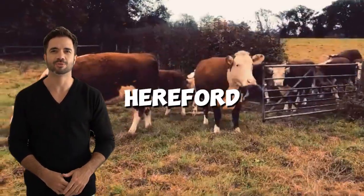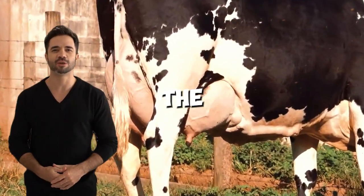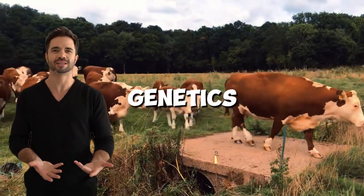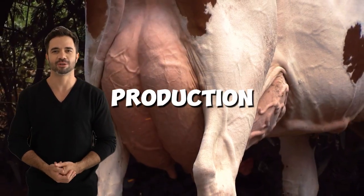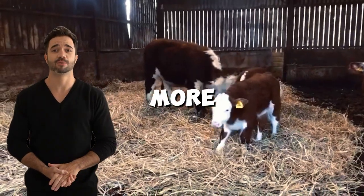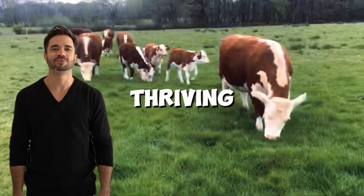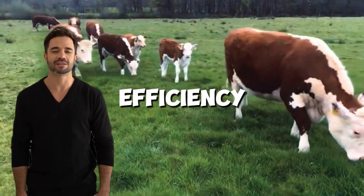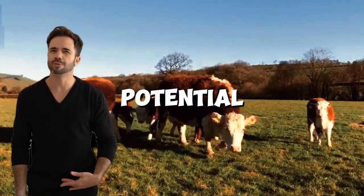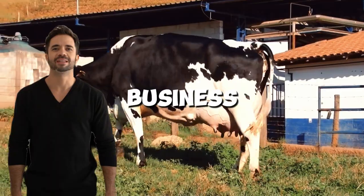The future of the Holstein-Hereford cross is bright and full of possibilities. These animals not only meet the current needs of ranchers, but also offer a long-term vision of how genetics can transform cattle production. With proper planning, this cross can become the key to a more competitive and sustainable livestock industry, capable of thriving in a world where efficiency and quality are essential. Are you ready to harness the full potential of the Holstein-Hereford cross and take your livestock business to the next level?